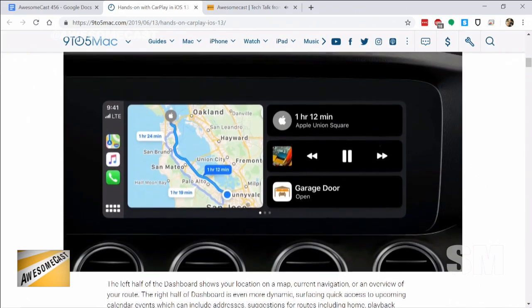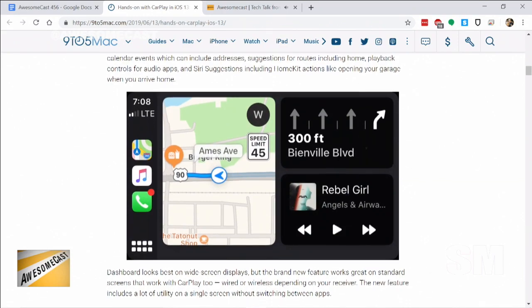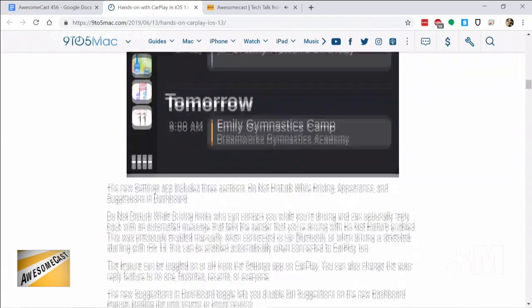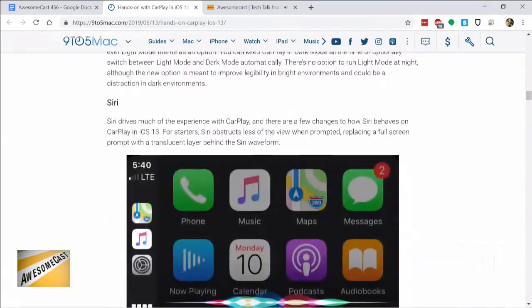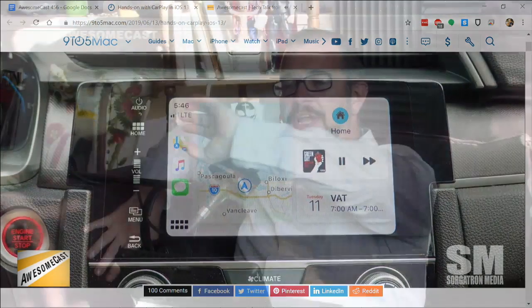I thought that was really cool. I was on roads over the weekend that I wasn't familiar with, and it had the speed limits right there on the maps dashboard, which I thought was cool. On the right side, it breaks up into a handful of different sections. By default, the top shows locations it thinks you may want directions to, and the bottom has the music player with basic music controls like fast forward.